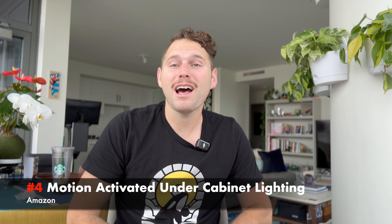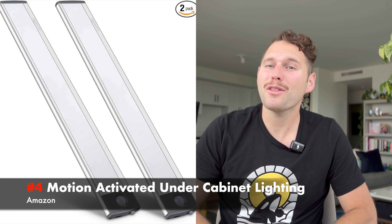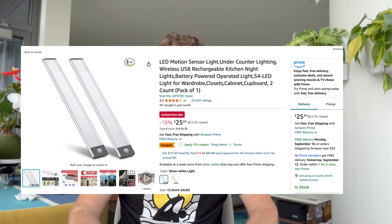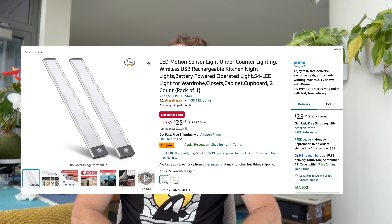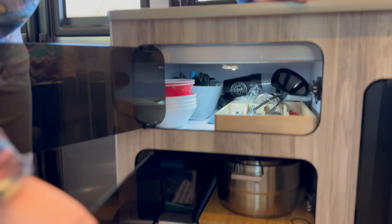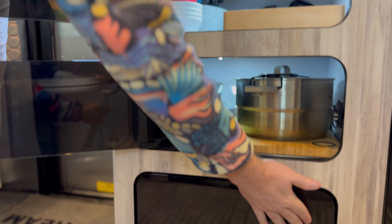Coming in at number four is under cabinet lighting. This might seem like low-hanging fruit, but you think you have overhead lighting in your trailer and how dark could it be reaching into a cabinet? It can be very dark. It's the last thing you want when you're trying to get something really fast and you can't get it and it falls on the floor. So I highly recommend buying some very affordable under cabinet lighting from Amazon — we'll link that below. For about $20 you can get two of them; I think we ended up getting about 12. We have a lot of little storage cabinets in the Basecamp and mounted one in each. These are motion-activated, so they're not on all the time — as soon as it recognizes your hand going in, it illuminates and it's just really nice to have.